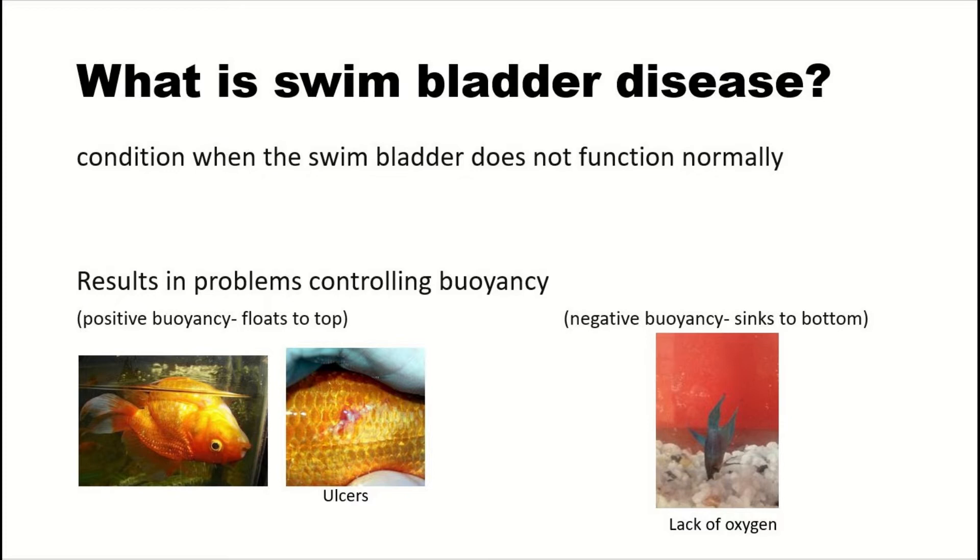Say you have a goldfish and you keep them outside in a pond and it gets quite cold. If the fish is floating up to the surface, its exposure to the elements can cause them to develop ulcers.